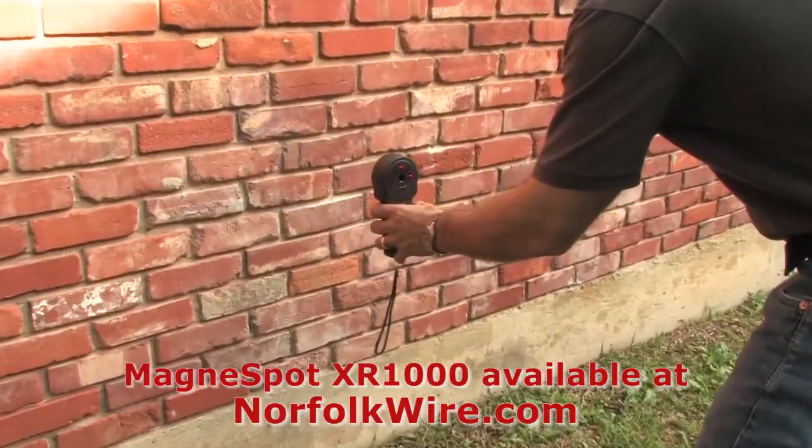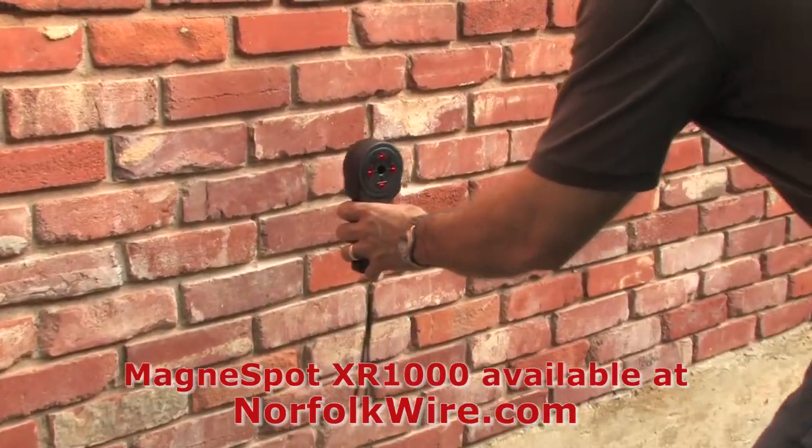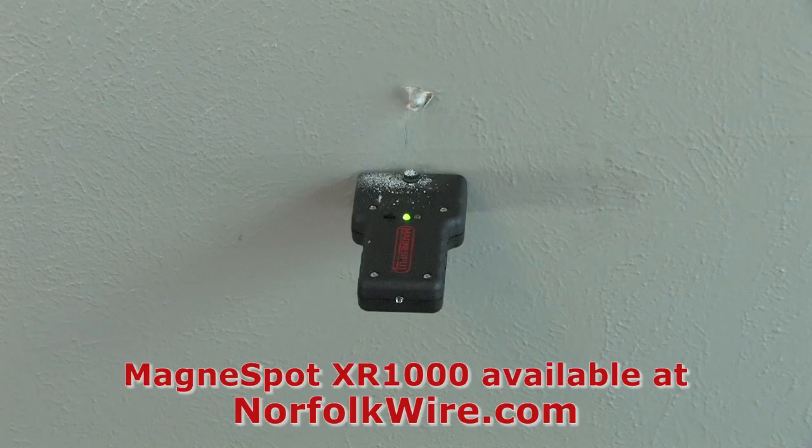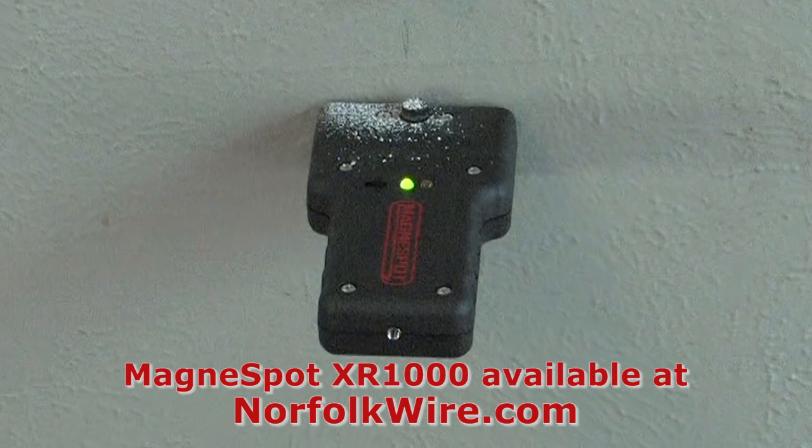Use of the XR1000 not only reduces the time required to complete the job by eliminating the need to measure, but it also eliminates the danger of drilling in the wrong location, which can be costly and hazardous.